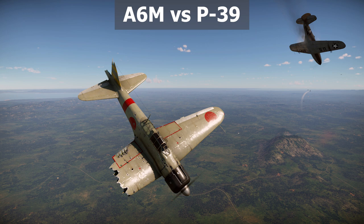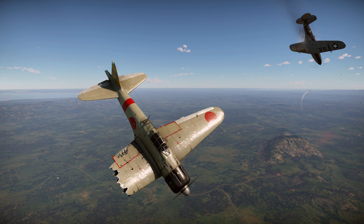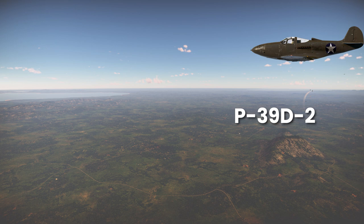In this video, we will compare the P-39 Airacobra with the Japanese A6M Zero and the German Messerschmitt BF-109. If you are unfamiliar with the P-39 Airacobra, I would recommend watching my previous video. With that being said, let's jump right into the action.